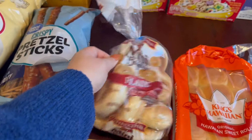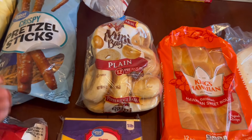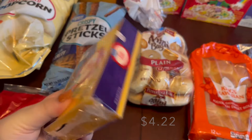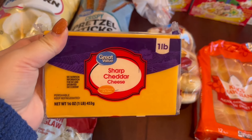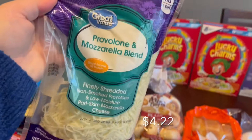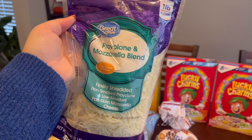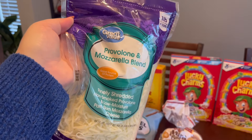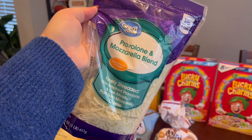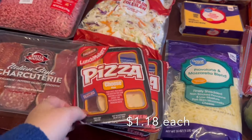I got bagels — this is not the usual brand I get; I like the Thomas ones, but this was a substitution, so hopefully the kids don't mind. I grabbed a big block of cheddar to shred — half for the buffalo chicken dip and half for the casserole. Then I grabbed a big bag of mozzarella, but again this was a substitution — it's a provolone and mozzarella blend, which actually sounds good, so hopefully it is.